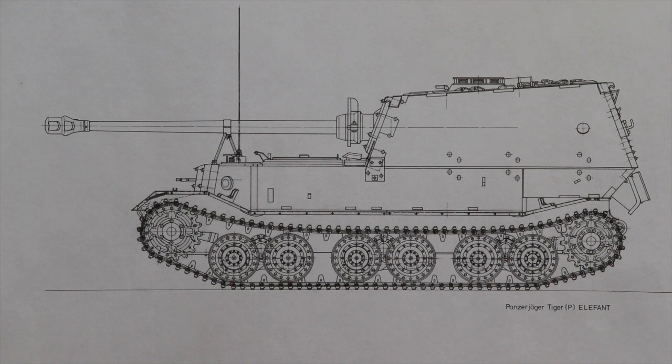It had 3.93 inches of thick frontal armor with an additional 3.93 inches plate that was bolted on, giving it a massive 7.87 inches of frontal protection. The hull and superstructure armor had a thickness of 3.15 inches, and the top armor was 1.18 inches. The bottom of the tank destroyer only had armor of 0.79 inches thick.